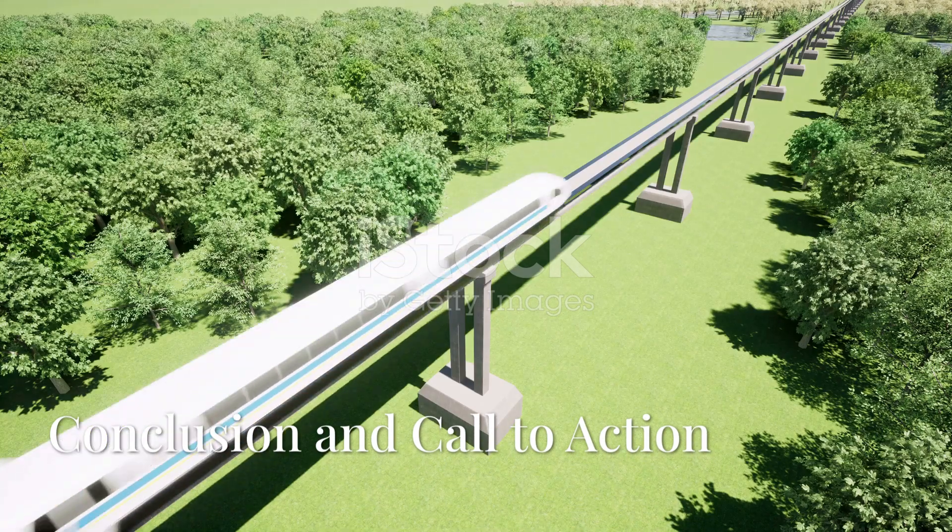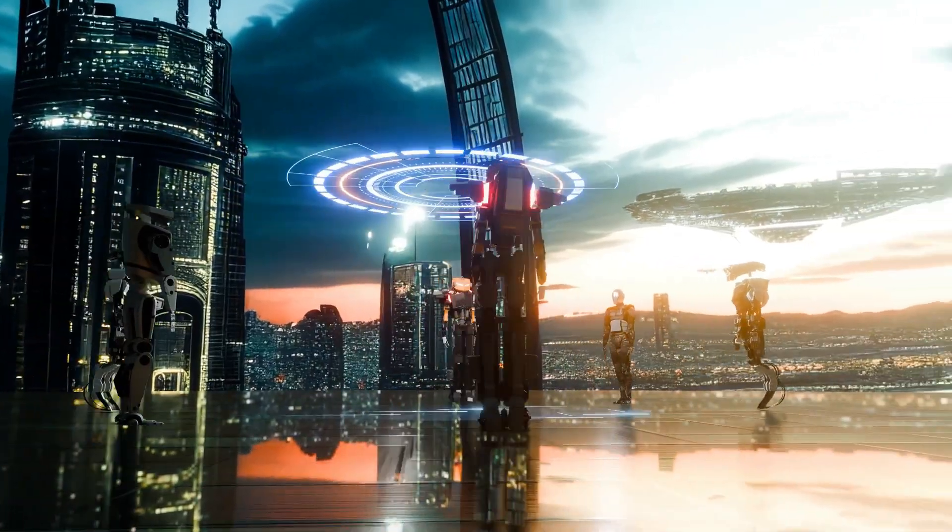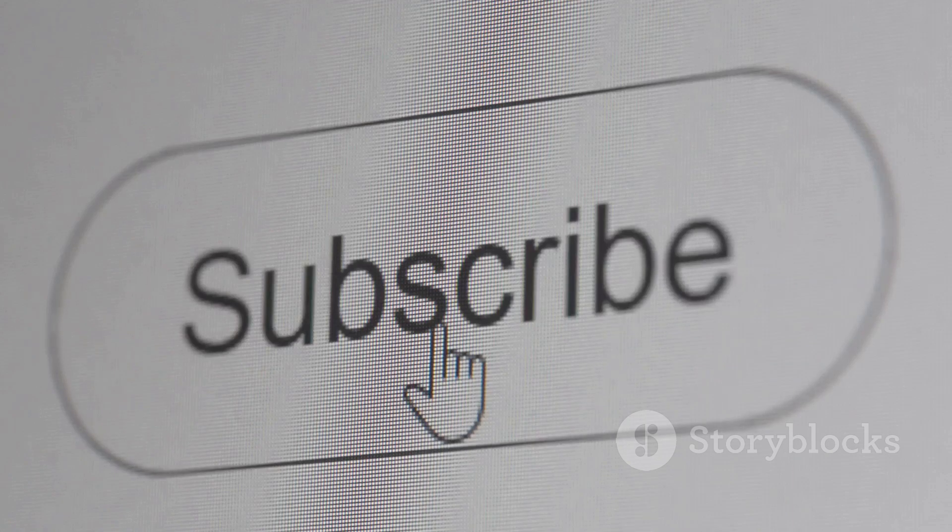So is Hyperloop the future of travel, or just a sci-fi dream? What do you think? Let us know in the comments. And if you enjoyed this video, don't forget to like, share, and subscribe for more amazing content.